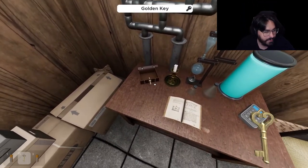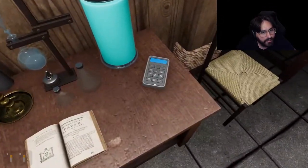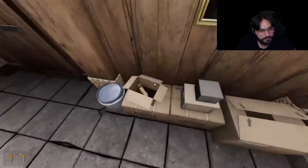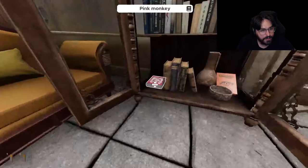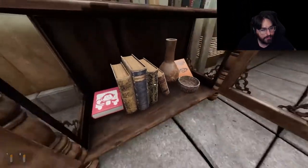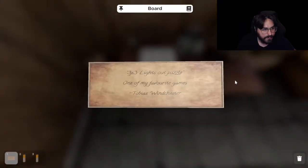Okay, we have another battery. We're going to leave this here for now. We're lying in a box with an X on it. 3x3 lights-out puzzle — one of my favorite games.